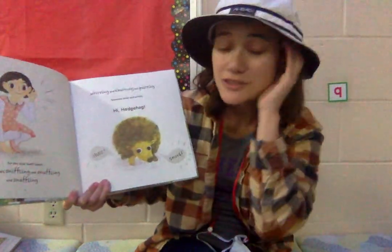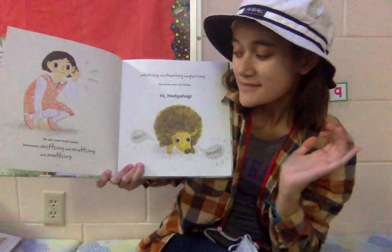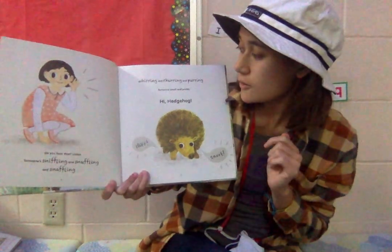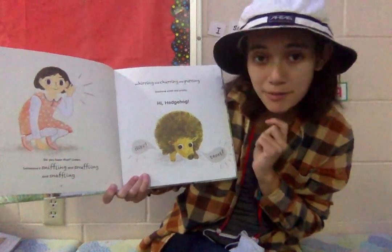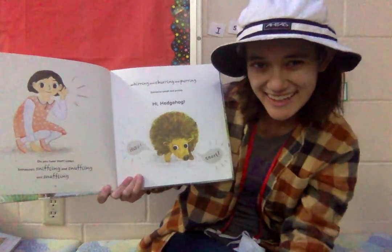Do you hear that? Listen. Someone snuffling and snuffling and snuffling, whirling and churling and purring. Someone small and prickly. Hi, hedgehog!